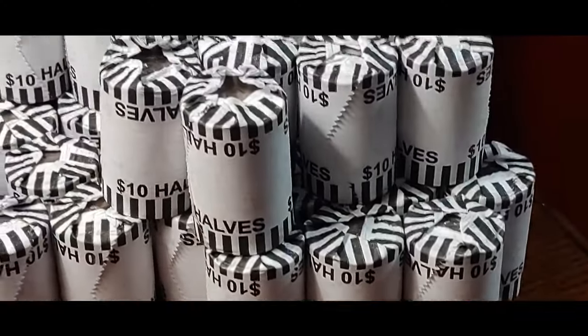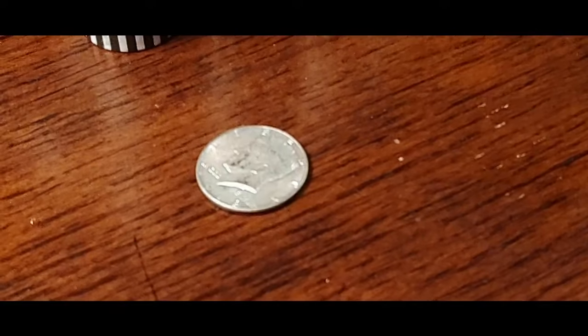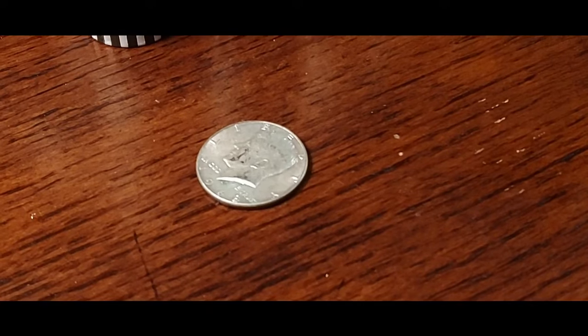Well, I went through the rest of the box and that's the only one I found. Now let's go to box two and see if we can find one there.